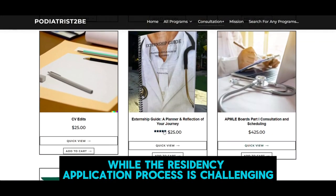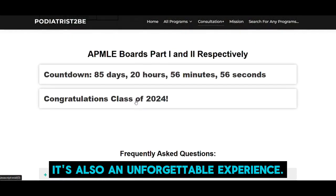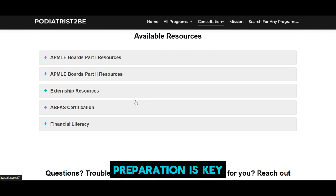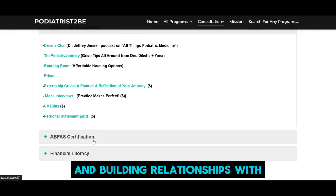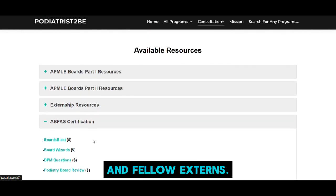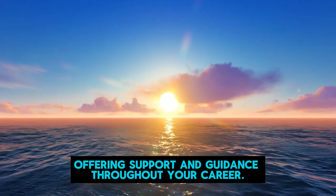While the residency application process is challenging, costly, and time-consuming, it's also an unforgettable experience. Preparation is key, but remember to enjoy exploring different programs and building relationships with attendings, residents, and fellow externs. They'll become your future colleagues, offering support and guidance throughout your career.